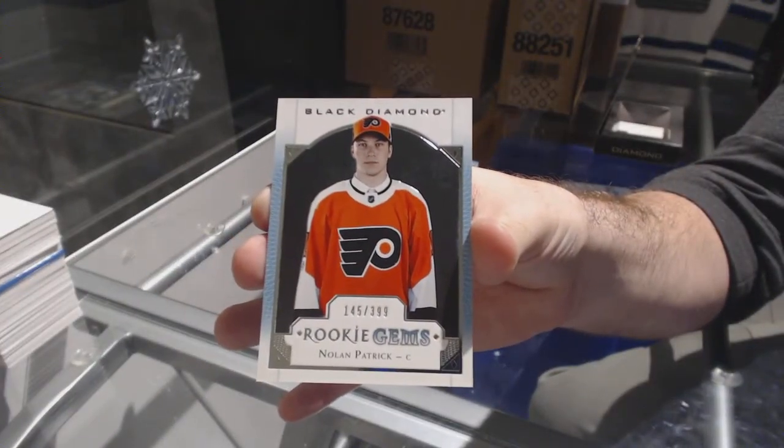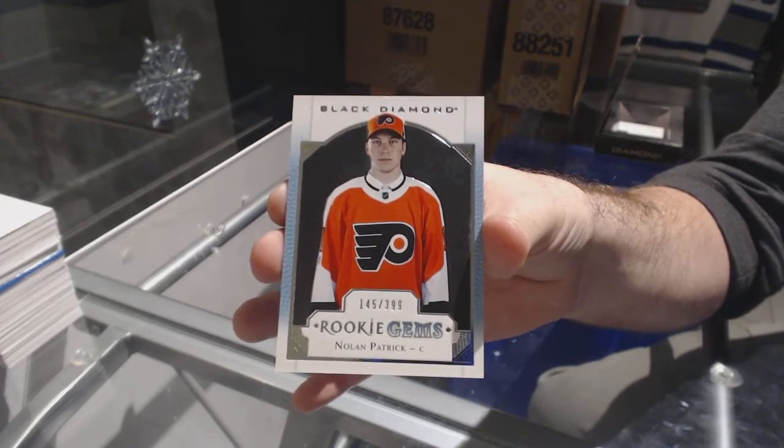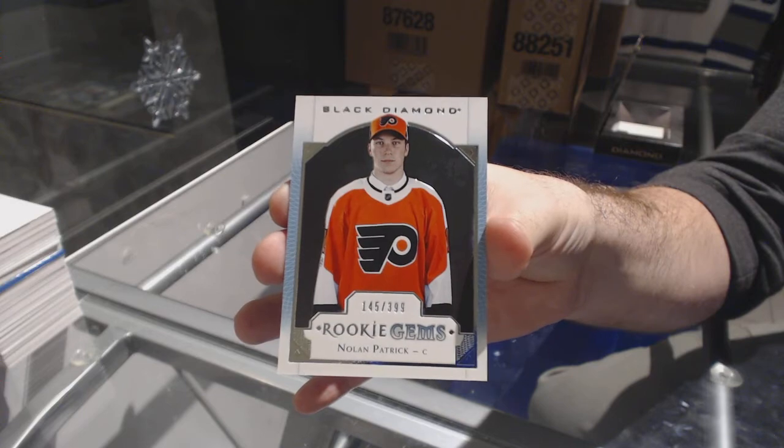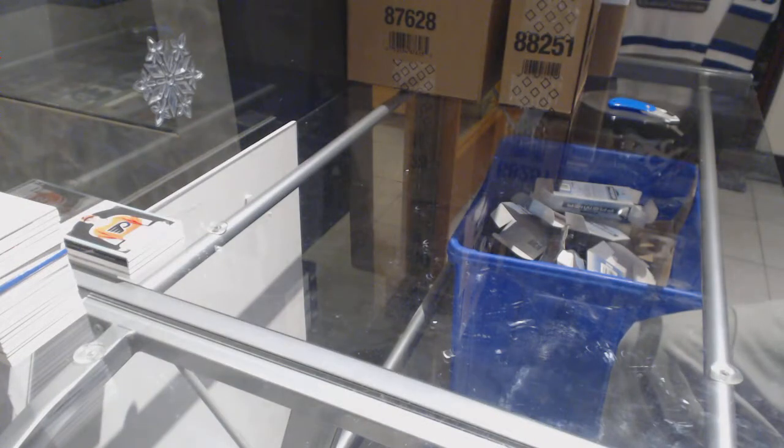For the Blue Jackets, 199, dual rookie relic booklet Pierre-Luc Dubois, and a rookie gem 399 for the Philadelphia Flyers — Nolan Patrick. Wow, pack number one, that was a good pack!